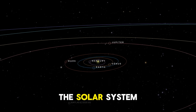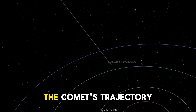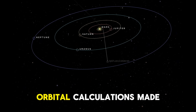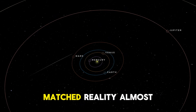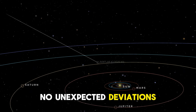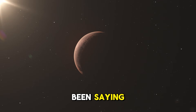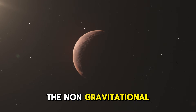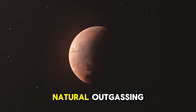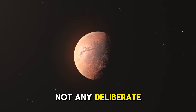NASA's Eyes on the Solar System tracking tool showed something interesting during and after closest approach: the comet's trajectory held exactly to predictions. Orbital calculations made months ago matched reality almost perfectly — no unexpected deviations, no course corrections needed. This confirms what orbital dynamicists have been saying all along: the non-gravitational acceleration detected earlier was consistent with natural outgassing, not propulsion, and not any deliberate course change.